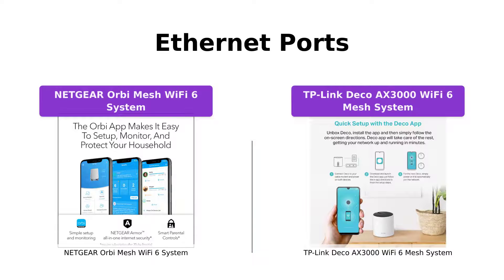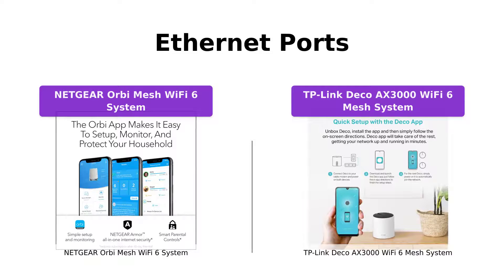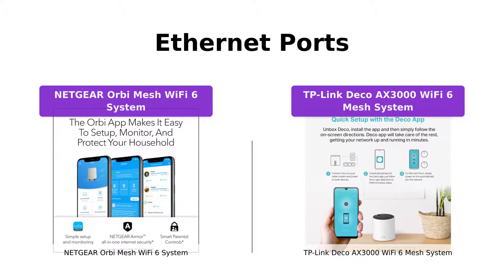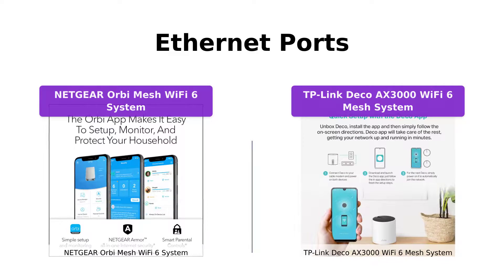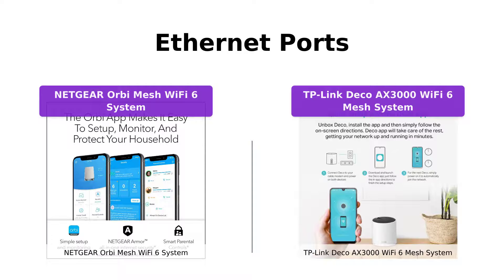If you need a wired connection for your devices, both systems have you covered. The Netgear Orbi Mesh Wi-Fi 6 system offers 3 Gbps Ethernet ports on the router and 2 Gbps on each satellite. With the TP-Link Deco Axe 3000 Wi-Fi 6 Mesh System, each Deco unit has 3 Gbps Ethernet ports, giving you a total of 9 ports in a 3-pack. This allows you to easily connect your computers, game consoles, streaming players, and more.